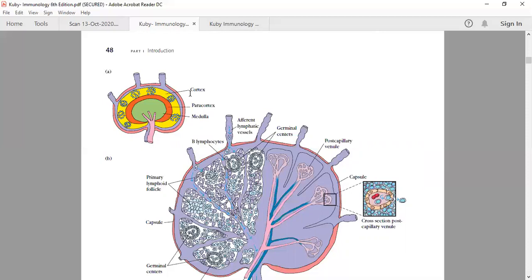The cortex is a B cell-rich area — you will find more B cells in this area. This is quite tricky and may be asked in exams. The cortex also contains antigen presenting cells including macrophages and follicular dendritic cells, but for lymphocyte purposes it is predominantly B cells. The paracortex is a T cell-rich area.